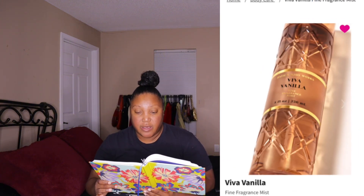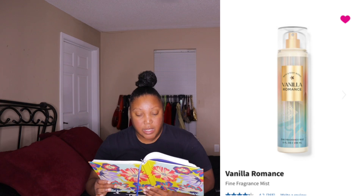The first thing on my wish list is Old Cherry. The second thing is Cozy Vanilla Bourbon. The third thing on my fall fragrance mist wish list for Bath and Body Works is Viva Vanilla. The fourth thing is Vanilla Romance.